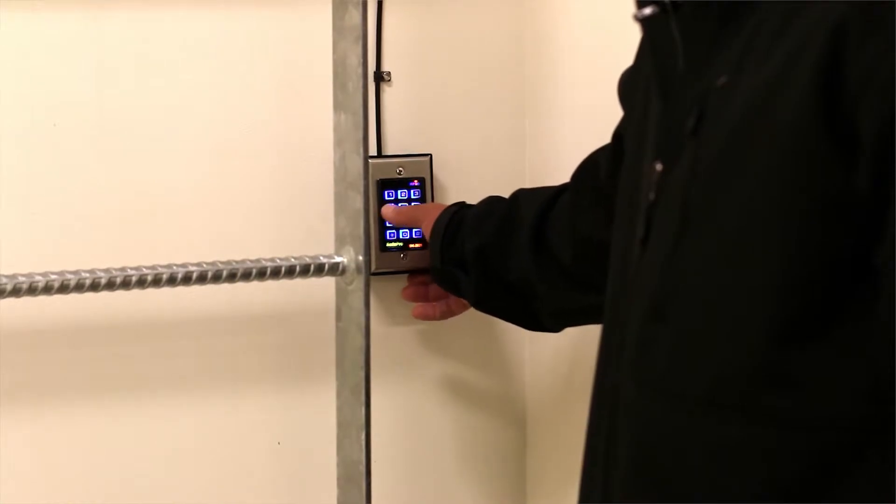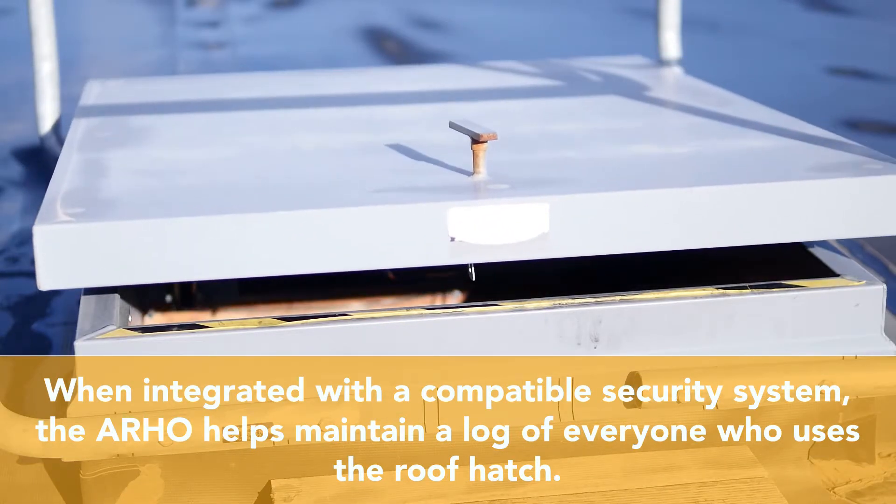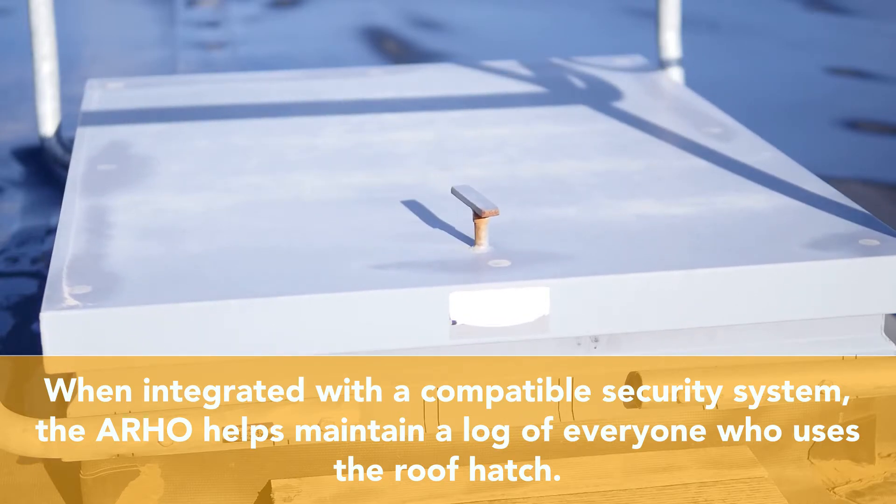The ARHO automatically locks after closing and, when integrated with a compatible security system, helps maintain a log of everyone who used it.